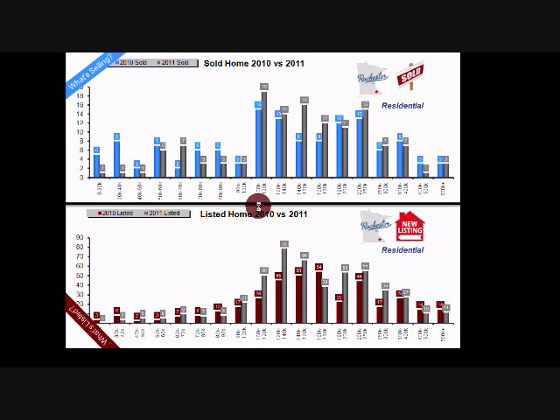The top bar chart compares units sold by price point — blue is 2010, dark gray is 2011. For example, in the $100,000–$120,000 range, there were 19 sales in 2011 versus 15 in 2010. You can pause and look at each price category. The gray 2011 bars are up on almost all areas in the $100,000–$200,000 range. The second chart shows homes coming on the market by price point — gray is 2011, maroon is 2010.